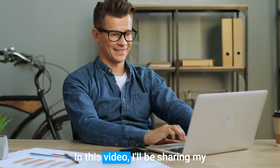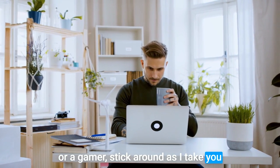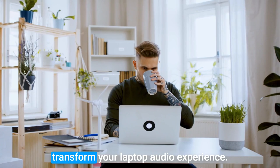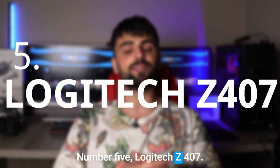In this video, I'll be sharing my top picks for laptop speakers that deliver excellent audio quality, ease of use, and value for money. Whether you're a music enthusiast or a gamer, stick around as I take you through the best speakers that will transform your laptop audio experience. Number five: Logitech Z407.